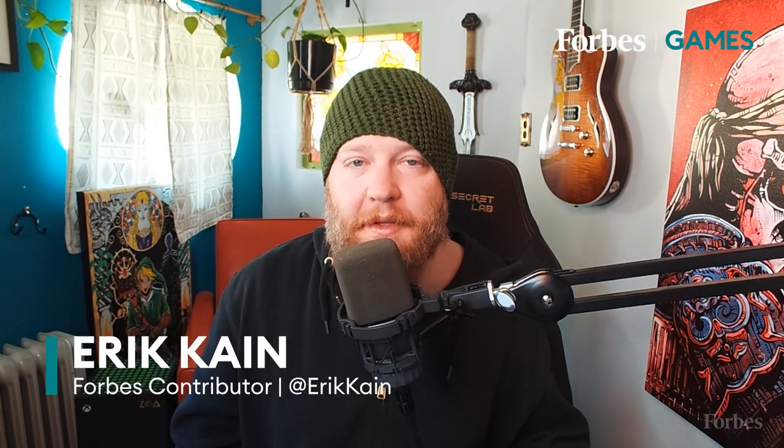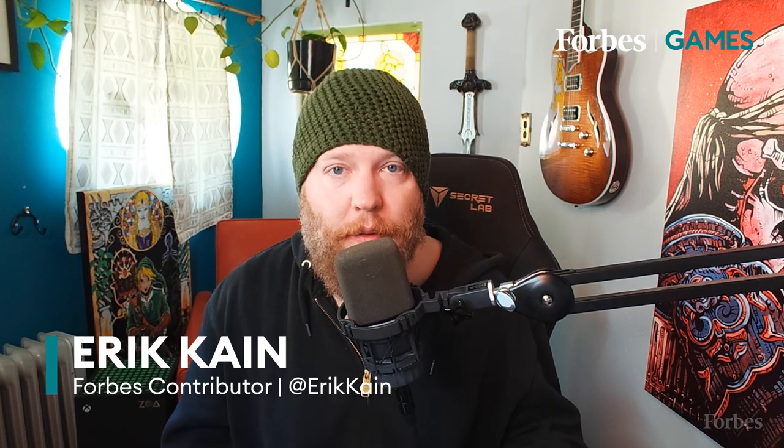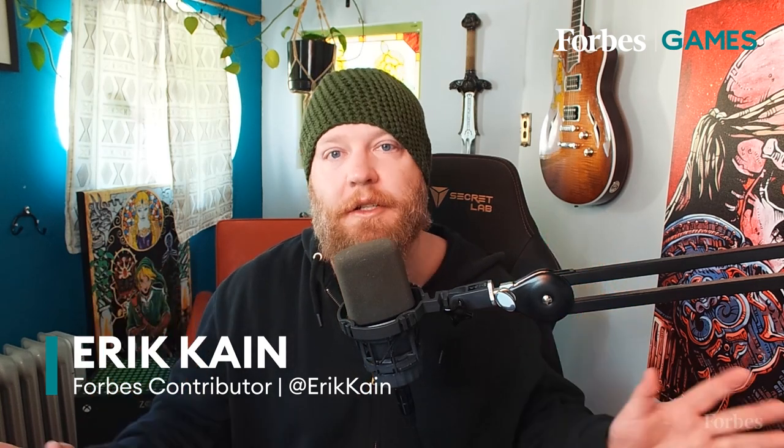Hi, welcome back to Forbes Games. I am Eric Cain and today I'm going to talk a bit more about Wordle, which is this viral sensation right now, this word puzzle game. Who would have thought that a word puzzle game would become such a viral hit? But it's awesome, it's great because I love words, I love puzzles, and we've got a word puzzle game that has just taken the whole internet by storm.